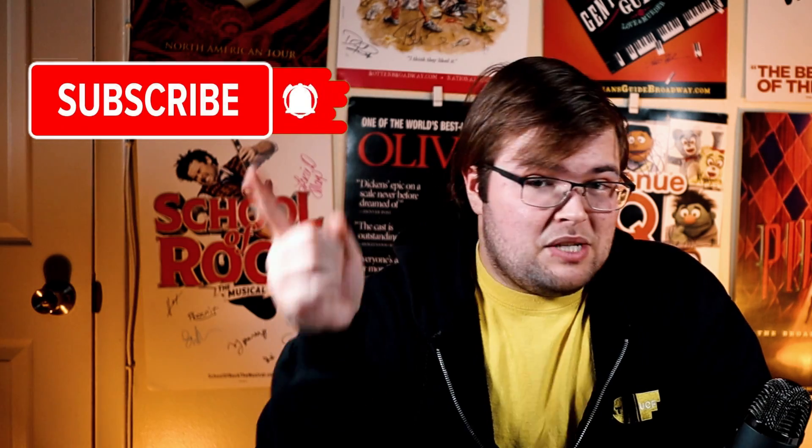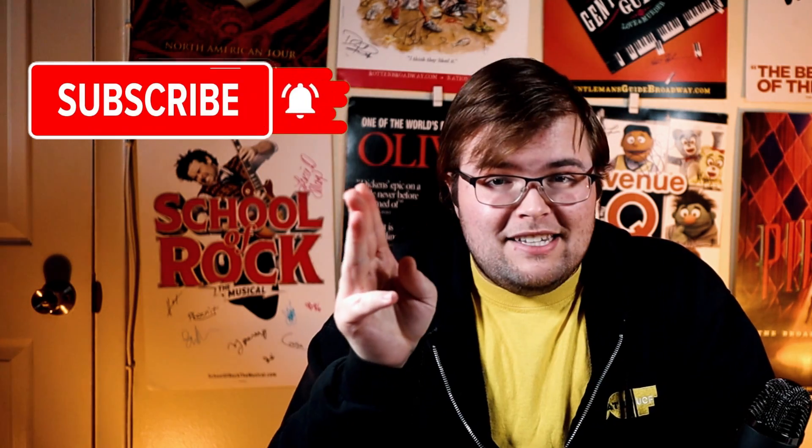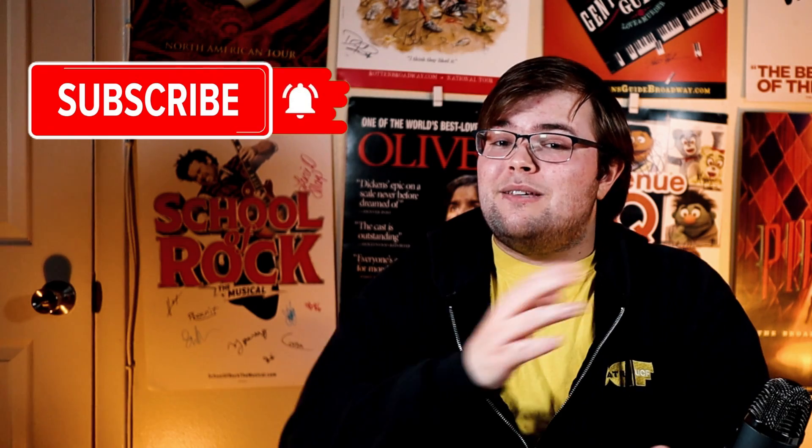But if this is your first time here, welcome. My name is Kent, and you are watching Half Hour Call, where we're dedicated to shining the spotlight on technical theater. So if you want how-to videos, interviews with industry leaders, and insider theater updates, make sure you hit that subscribe button and notification bell so you never miss another video.